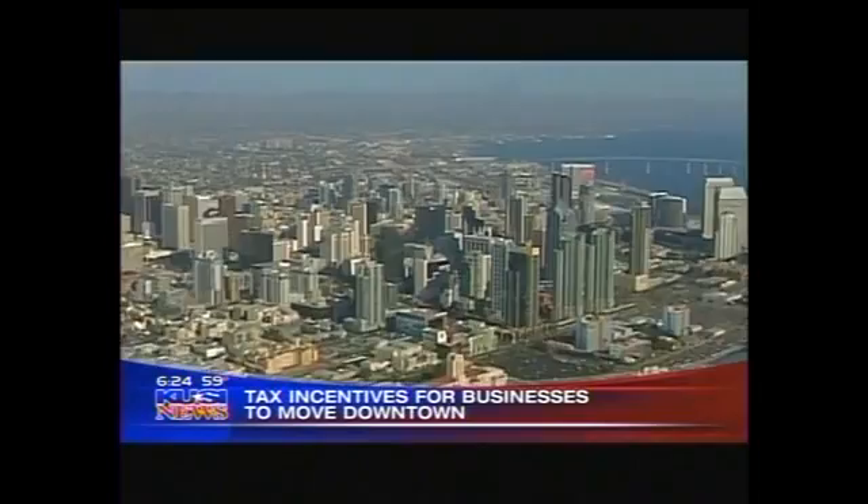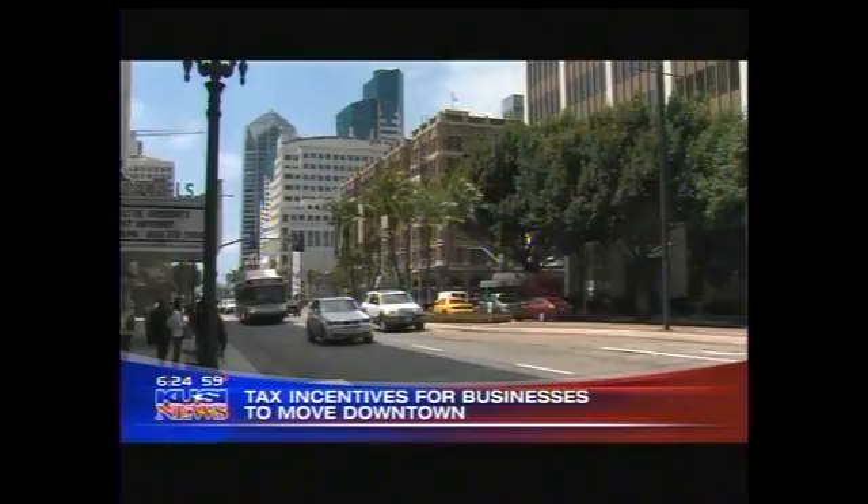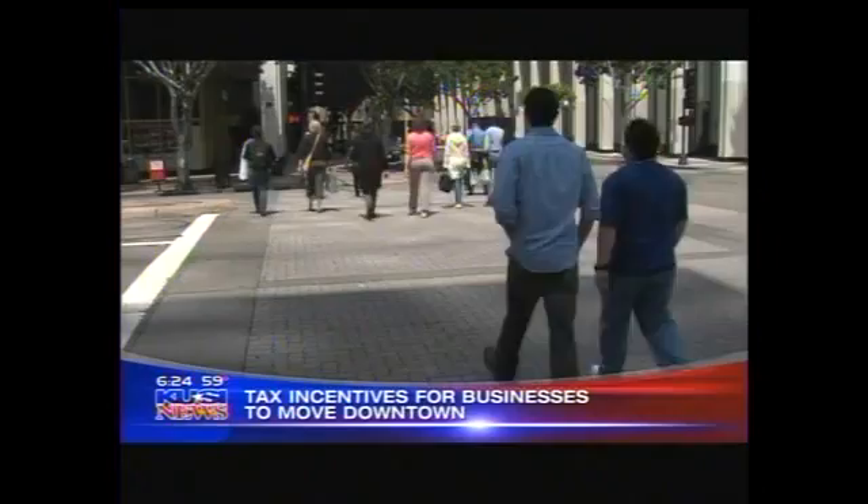What we're talking about mainly is the downtown area around the Gaslamp area and Petco Park — there's a corridor in there. There are two main benefits to the California Enterprise Zone program: the hiring tax credit and the sales and use tax credit. The hiring credit is calculated based on the wage paid to a qualified employee. If you hire someone who meets one of 13 or 14 qualified criteria laid out through the program, they can qualify to earn you back a percentage of their wage as a credit.